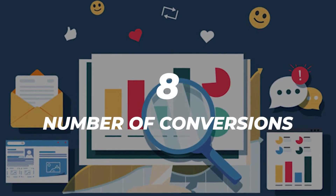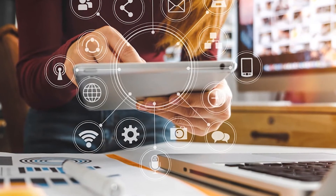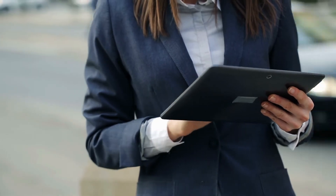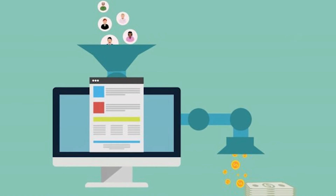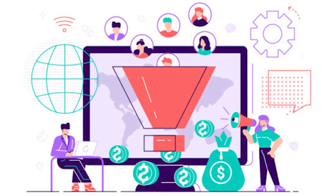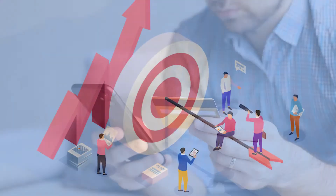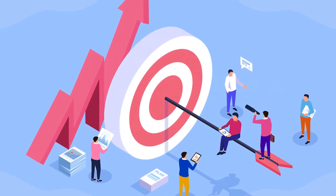Number eight: number of conversions. This email metric tells you how many people clicked on a link in your email and then took the desired actions, such as purchasing on your e-commerce website. The number of conversions and your conversion rate are critical metrics you should always have your eye on, since they can directly impact your return on investment and your business goals. There are many ways you can improve your newsletter design, conversions, your CTAs, or your promotions. You can also try to segment your audience better to send relevant promotions or information to each person, depending on their profile.